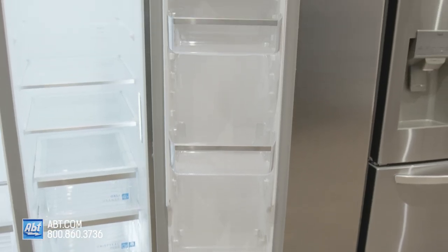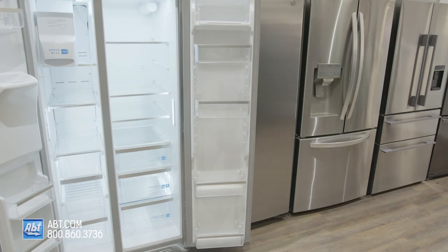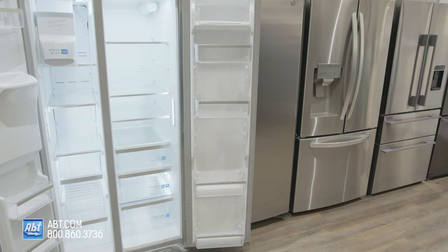On the door are five bins. One serves as a dairy compartment, two are fully adjustable, and one is deep enough for gallon storage. All door bins are removable for cleaning.